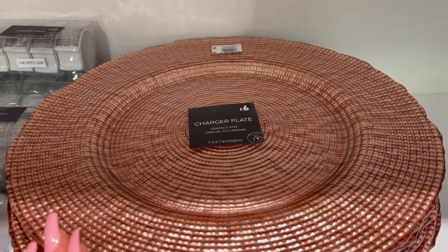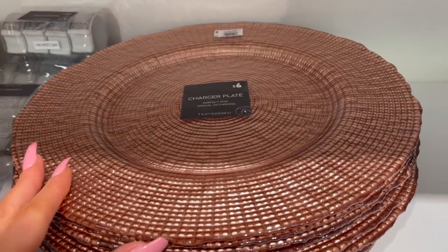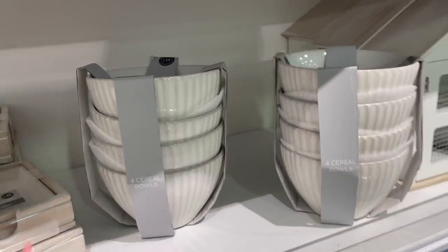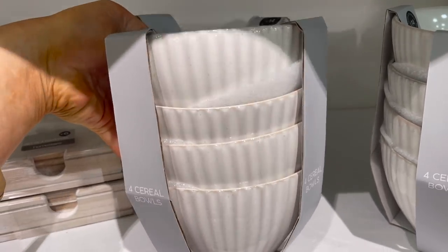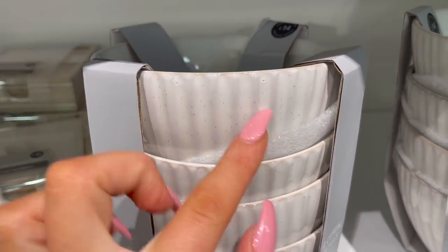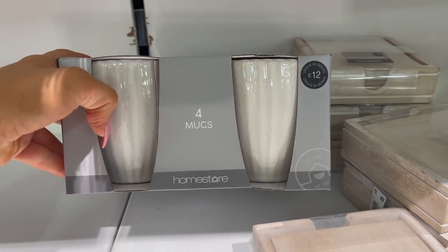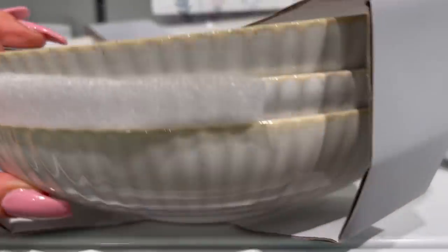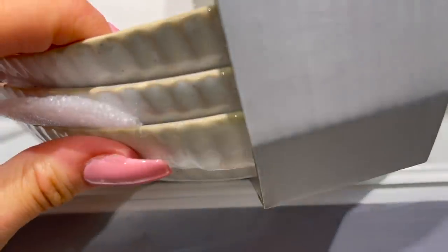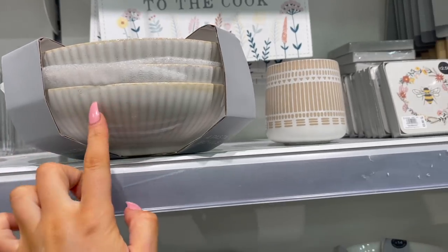They have this stunning charger plate for £6 — a really pretty pinky dusky rose colour, absolutely stunning. Over here there are more bowls for £14 for four — a really nice natural tone with speckles and ribbing, really deep bowls. They look absolutely beautiful. There's a matching mug set for £12 for four, and also four pasta bowls for £18. They're a really good size and I just love the ribbed design — it looks really pretty.